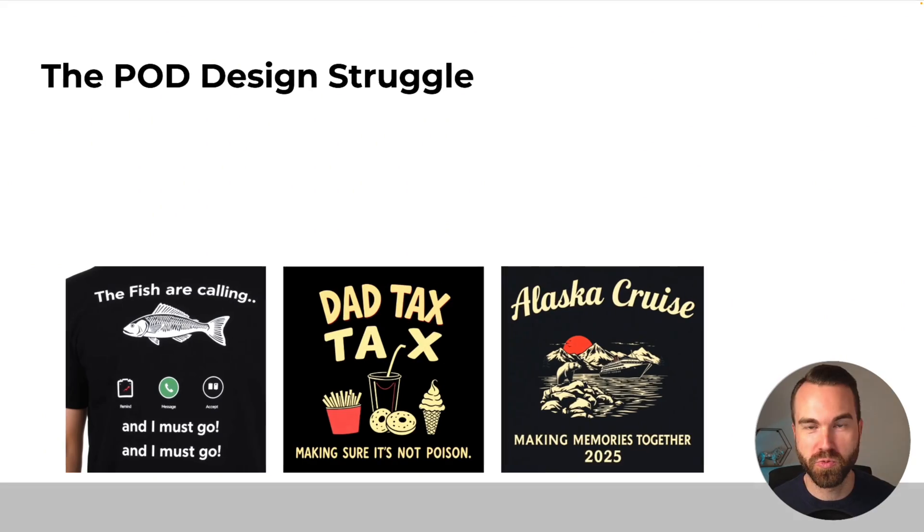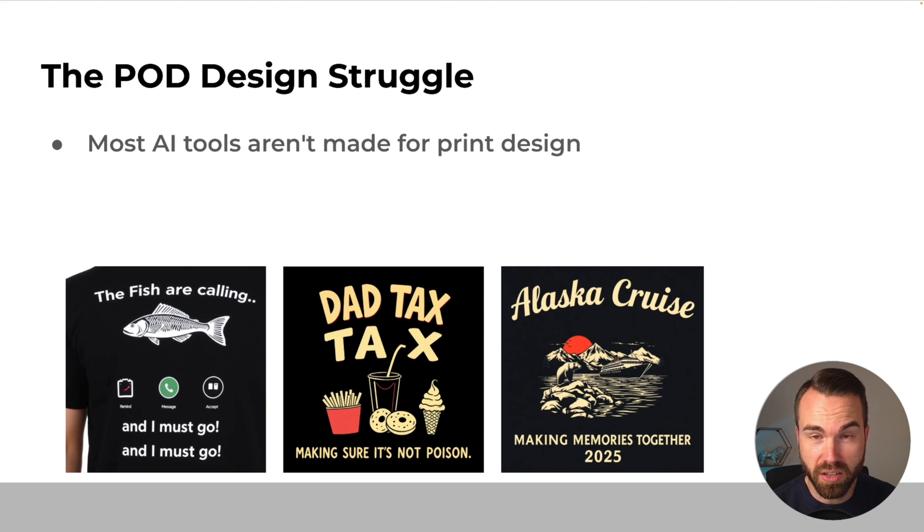Most AI tools flop on shirts. Ideogram doesn't. Here's why. We all know the typical POD design struggle. And if you're specifically using AI for your designs, which you really should, you will notice that most AI tools aren't made for print-on-demand. That's a problem if you want to create print-on-demand designs.